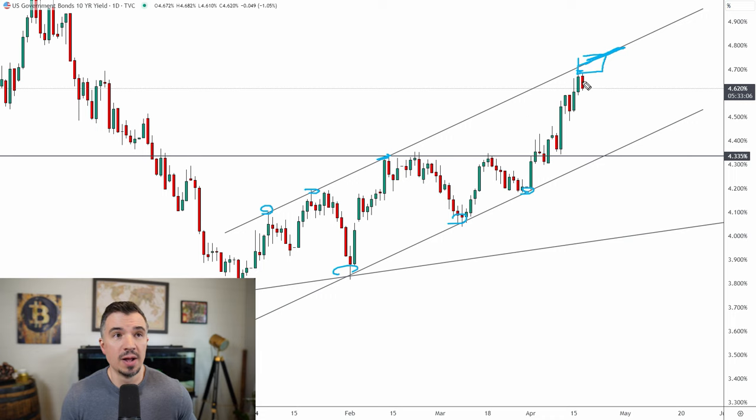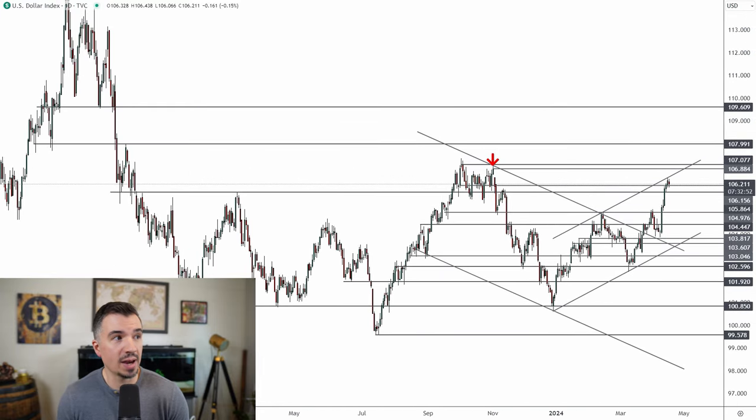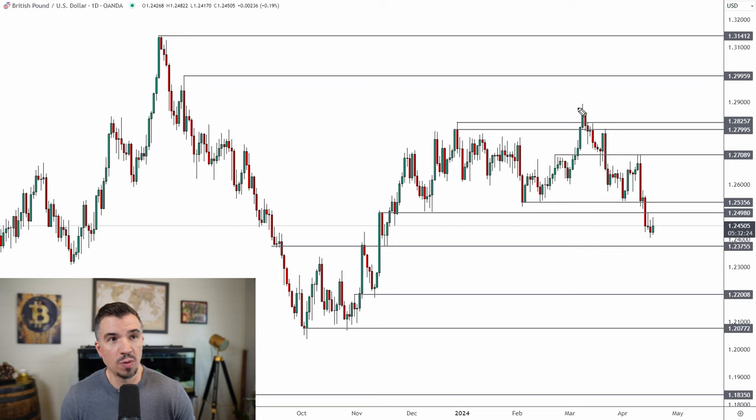If we see a pullback in yields, that could coincide with a pullback from the dollar, but I am not shorting the dollar. Longer term I think the DXY heads back toward that imbalance all the way up around 109 to 110, so I'm looking to buy the dollar on pullbacks. The chart is telling me the dollar is strengthening, the US 10-year is breaking above 4.335%, and the pound is breaking below significant support. I don't want to buy the pound — the only way it turns bullish is a close back above 1.2535. Below that area, I'm looking for shorts, but I need a better entry to justify the risk/reward.